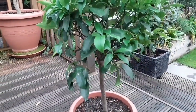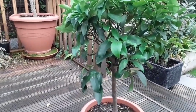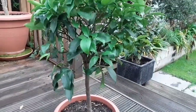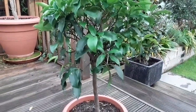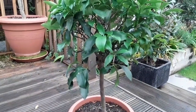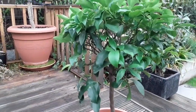Citrus plants, especially when they're growing inside a house, greenhouse, or conservatory, are extremely prone to mealybugs and scale insects. If you don't check them on a very regular basis, it's very easy for them to get a hold on the plant without you noticing, and then it gets much harder to treat them.